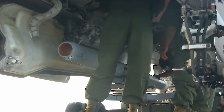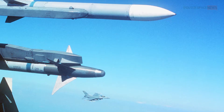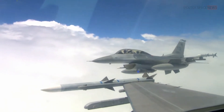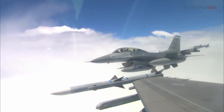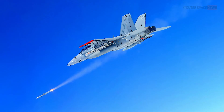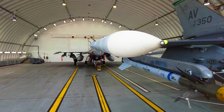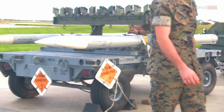The top speed of the AIM-120 AMRAAM also varies depending on the variant and launch conditions. The AIM-120D is capable of reaching speeds of up to Mach 4 — four times the speed of sound, or around 4,900 km/h. This high speed allows the missile to close the distance to its target quickly and minimizes the time the target has to react and evade.